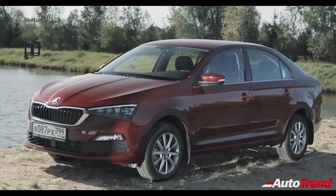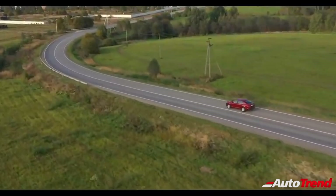Stay tuned for further updates on this new midsize sedan from Skoda. Meanwhile, this is Viprajesh signing off. See you in another video. Thank you for watching.